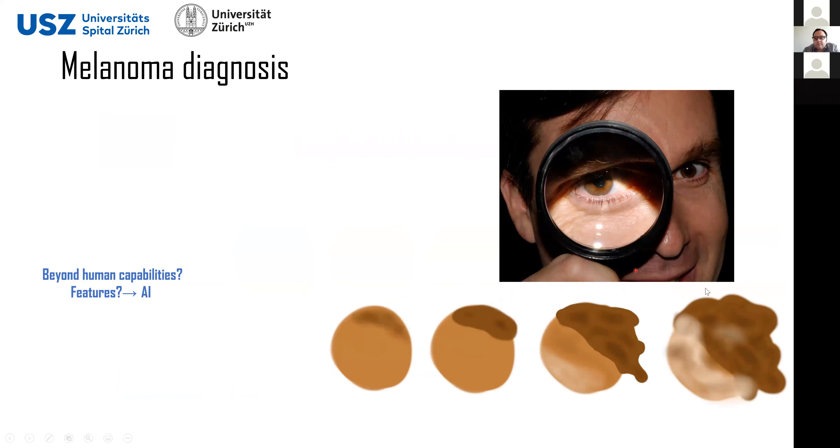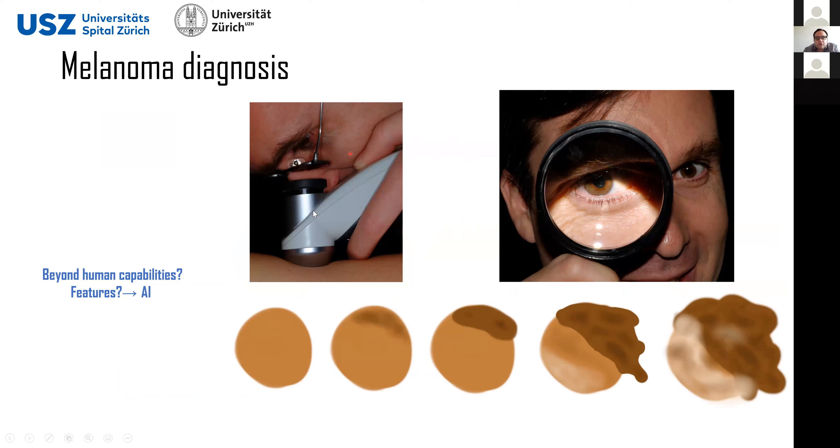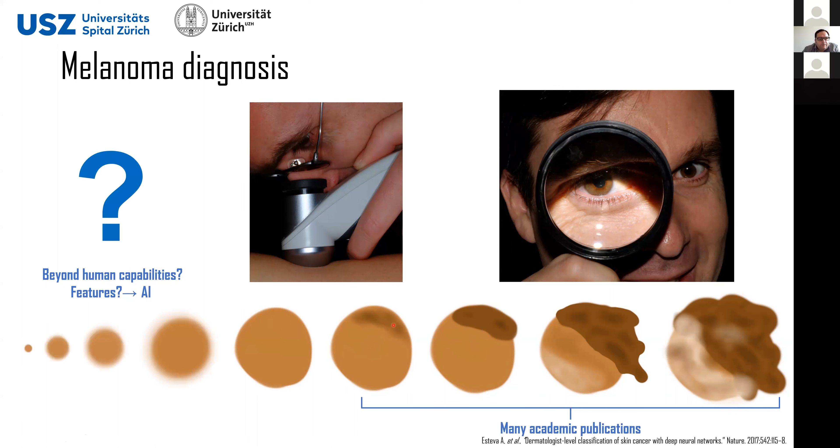How can we diagnose melanoma? In the later stages, where the melanoma is very well developed, you can simply see it with a magnifying glass because it is obvious — you don't even need to be a dermatologist. What normally happens for diagnosis is that dermatologists use dermoscopic lenses where you can see underneath the skin and already start seeing structures that help them make an earlier diagnosis. But still, here it is already advanced.